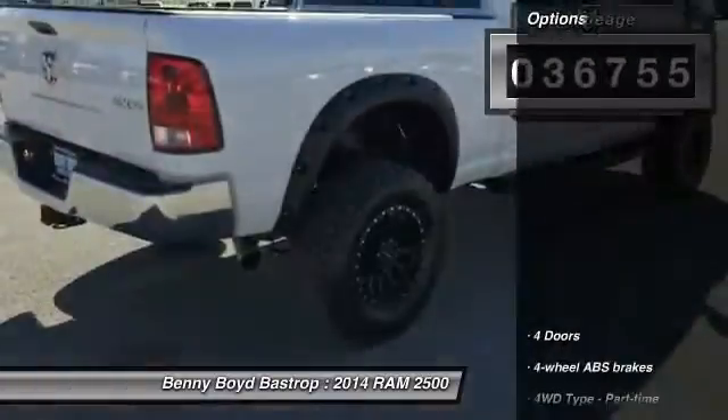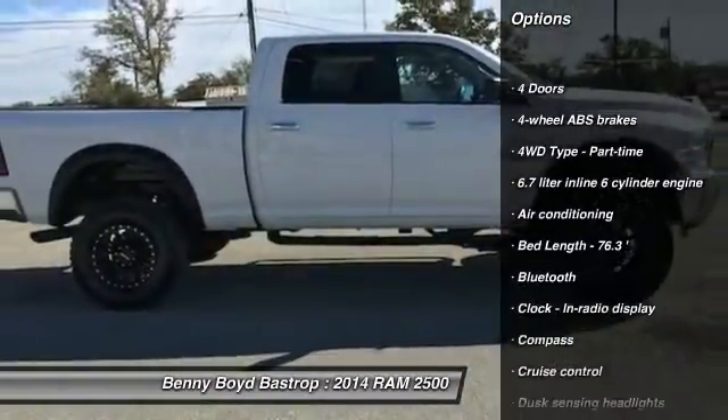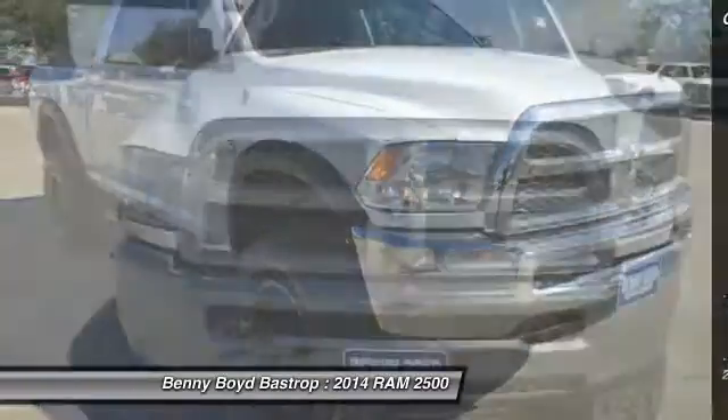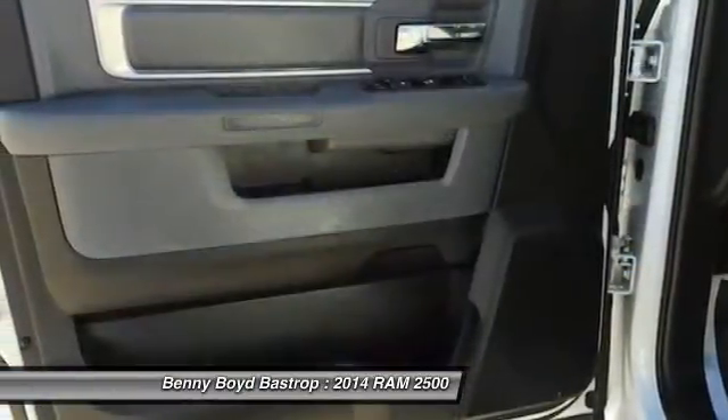Here are some of this vehicle's great options: stability control, traction control, Bluetooth, air conditioning, power steering, cruise control, compass, trip computer, passenger airbag, and remote power door locks.